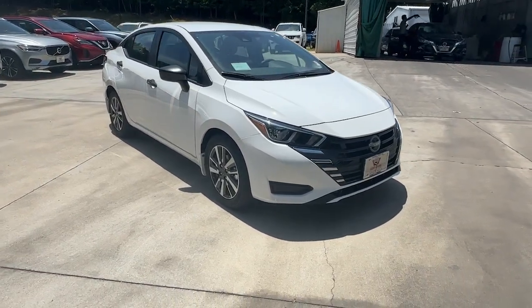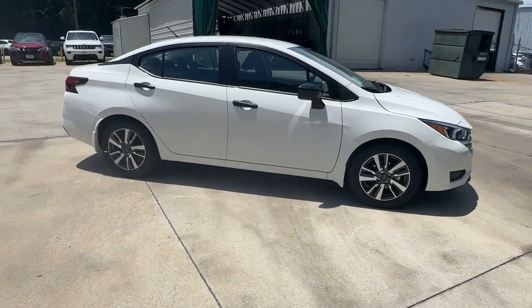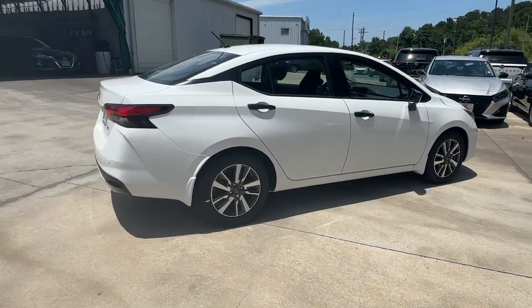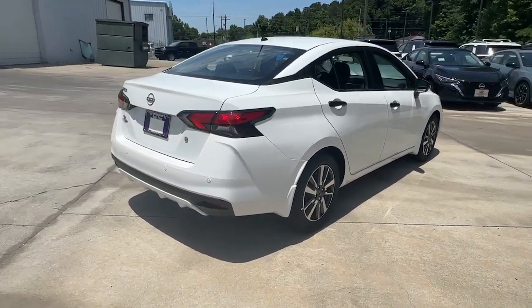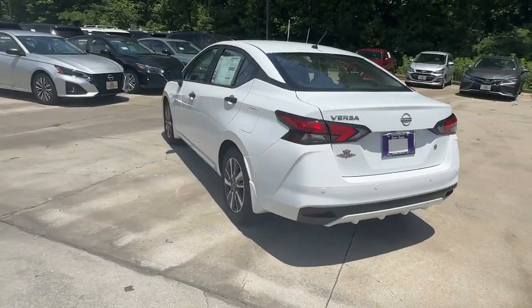Look no further than the 2024 Nissan Versa. Here's a tech-savvy Nissan Versa, the sleek four-door sedan that leverages a suite of standard driver assist features and touchscreen infotainment to keep you safe and connected. All you need to do is relax and enjoy the ride.